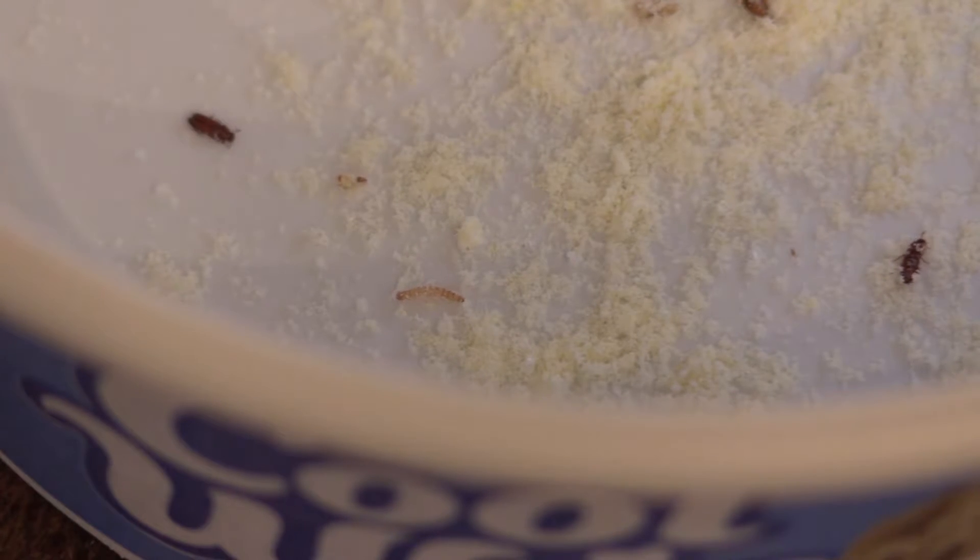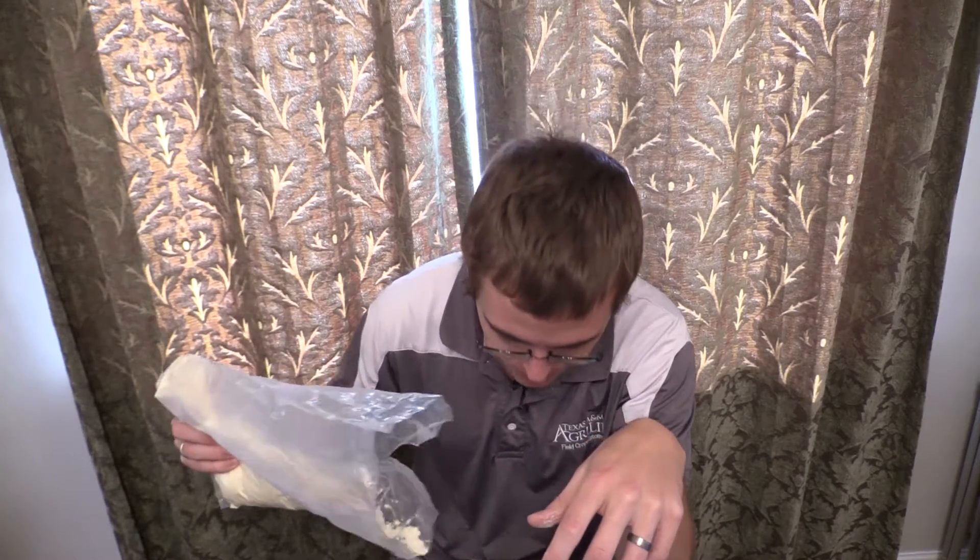Insects are very good at getting into small spaces and they can even chew through plastic if they need to in order to get to food. I really enjoyed doing that job because it was fun to pit mother nature versus the engineers — and you know I'm always rooting for the insects most of the time. That was a lot of fun to be able to do that testing.